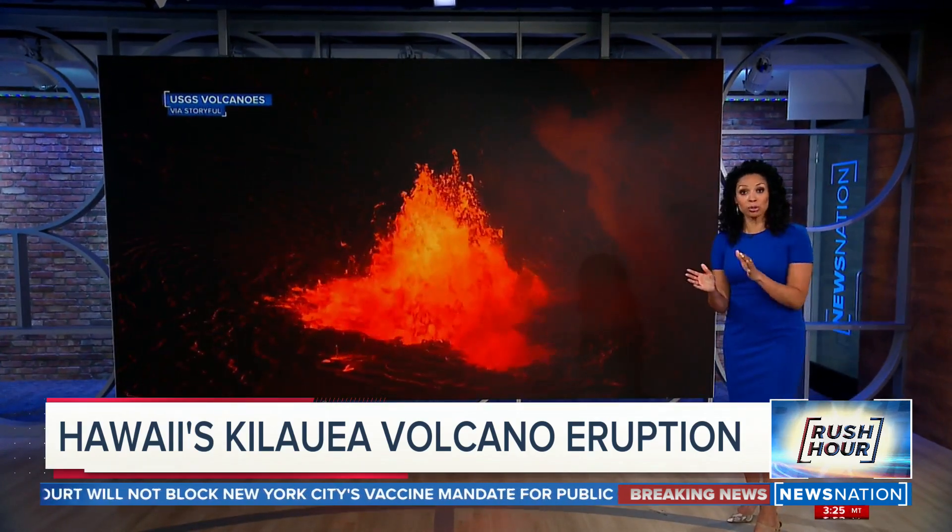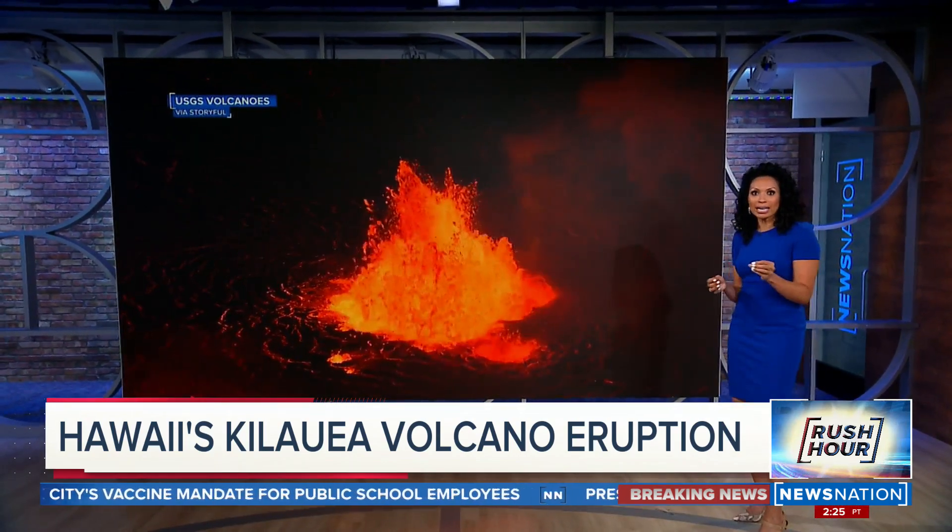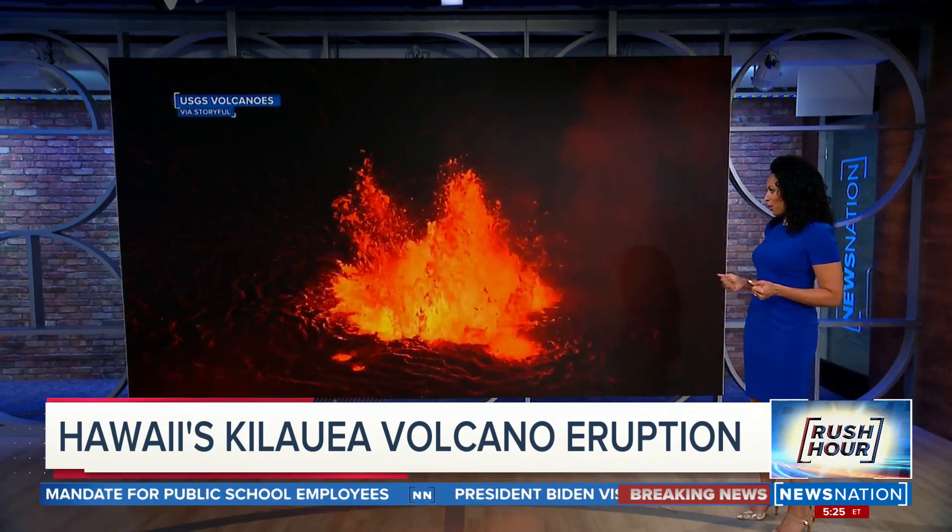News Nation's Lauren Day from our Honolulu Station, KHON, joins us from Hawaii's Volcanoes National Park.